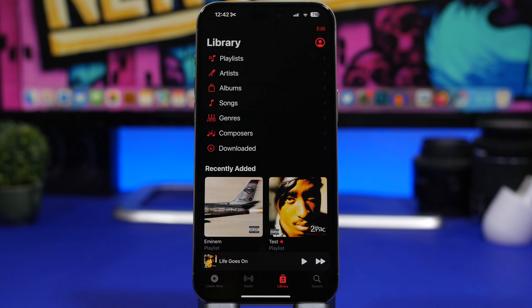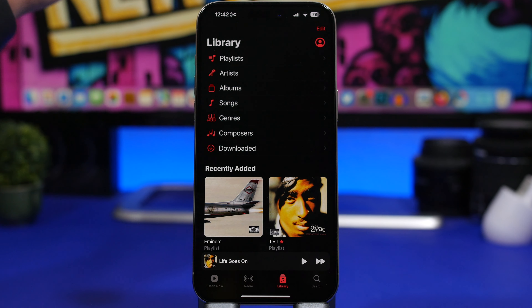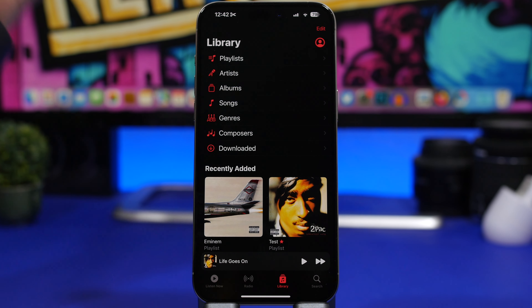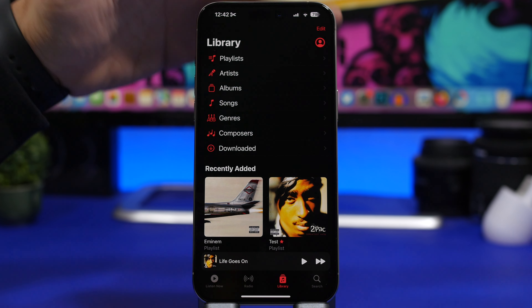If you use Apple Music, you now have a Favorites playlist, just like on Spotify. When you favorite a song, it will be automatically added to that playlist, so all your favorited songs are in one place.